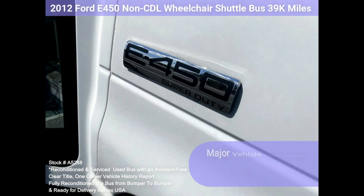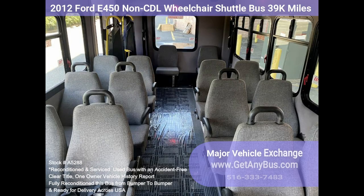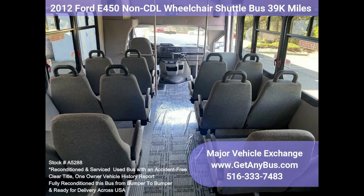Ideal for adult daycare, senior centers, shuttle operators, teams, or associations. This E450 rides smoothly and handles well. This bus is well equipped and ready to go.